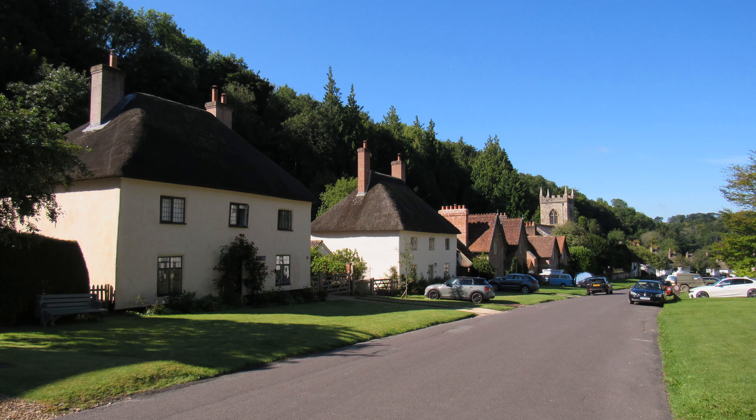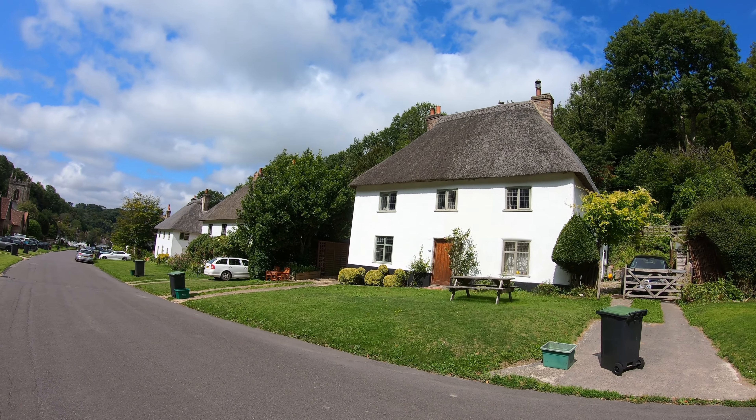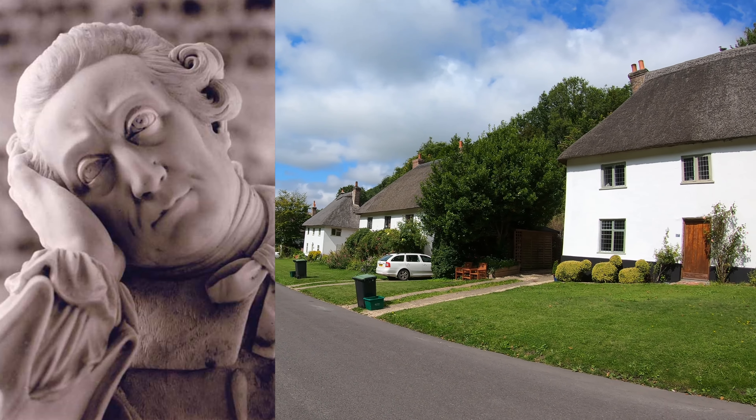I've parked my car by the church and the main street that passes through the village. Now before we go any further I need to tell you a little bit about the history of the village, otherwise the rest of the walk won't make any sense. It's set in a pretty wooded valley and it's a linear village with whitewashed cob and thatch cottages either side of a single road. It really is a photographer's delight.